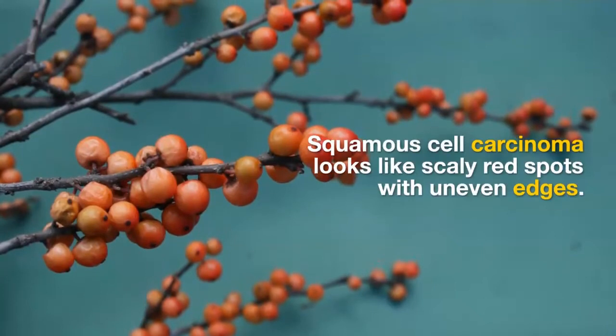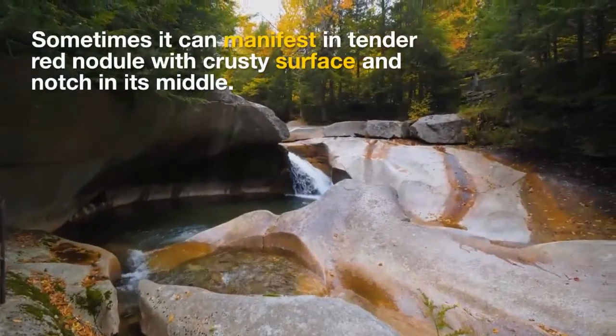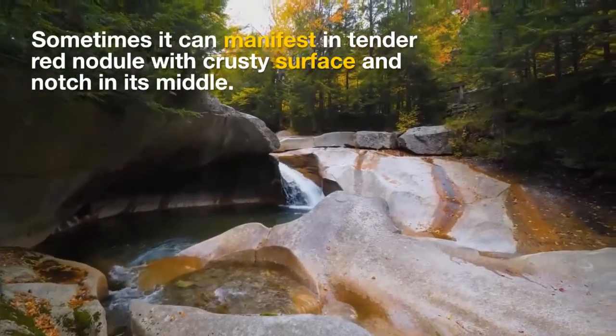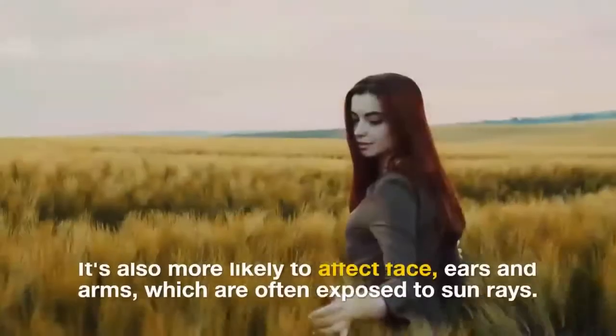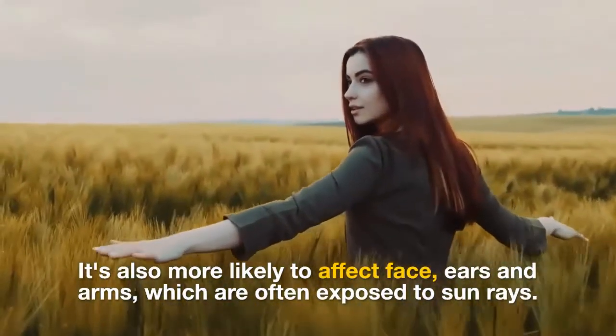Squamous cell carcinoma looks like scaly red spots with uneven edges. Sometimes it can manifest as a tender red nodule with a crusty surface and a notch in its middle. It is also more likely to affect the face, ears, and arms, which are often exposed to sunrays.